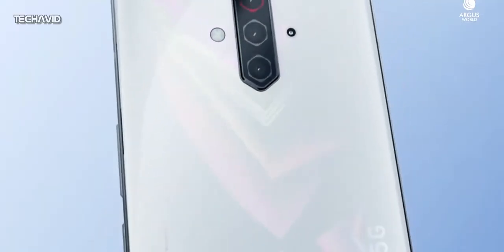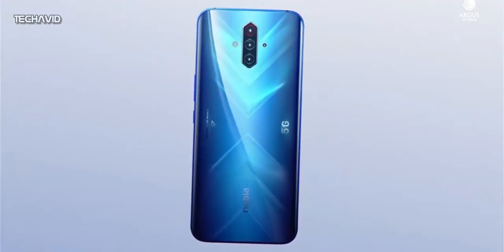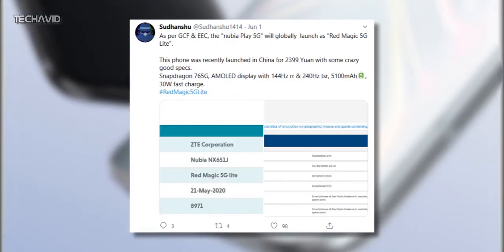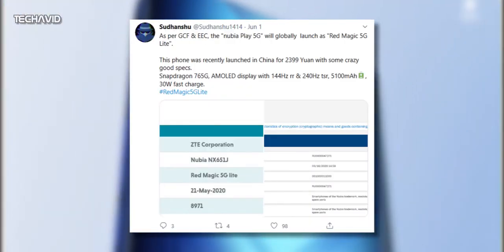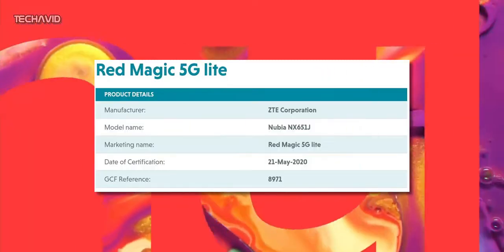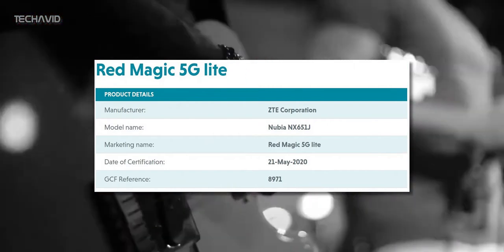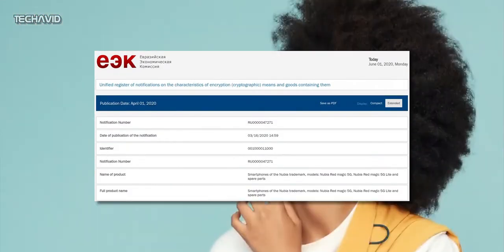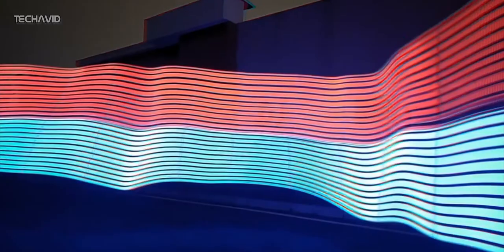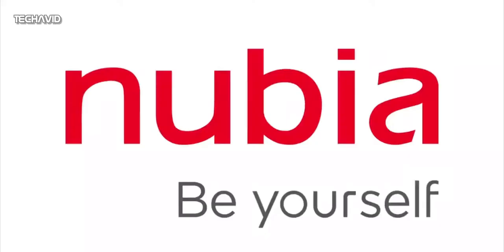The company has still not revealed any official information about its international release. However, a recent tweet from Sudanshu has revealed the name of the device that is likely to launch sooner in markets outside of China. The phone was spotted for certification on the Global Certification Forum and the Eurasian Economic Commission, which confirms that Nubia will be launching the Nubia Play 5G as a light variant of its flagship Red Magic 5G.